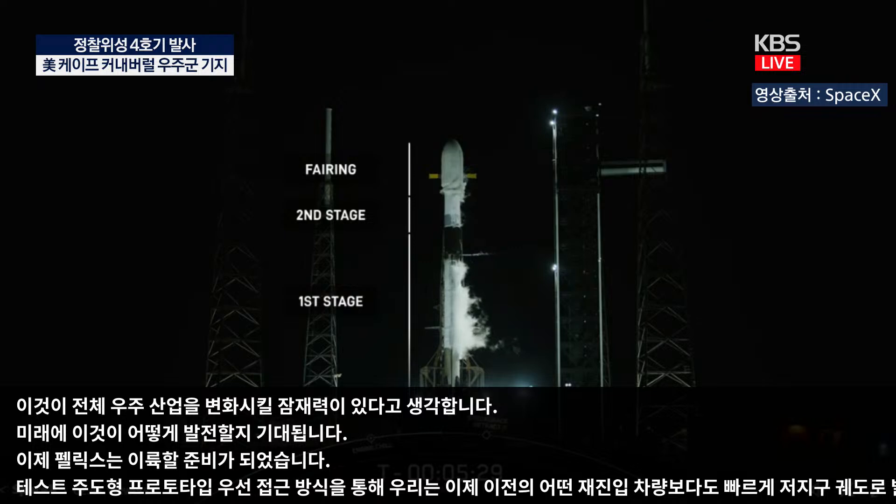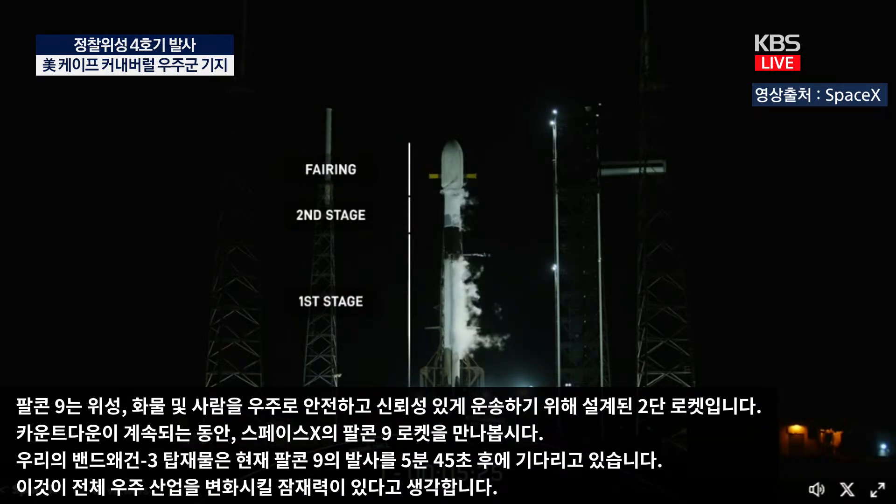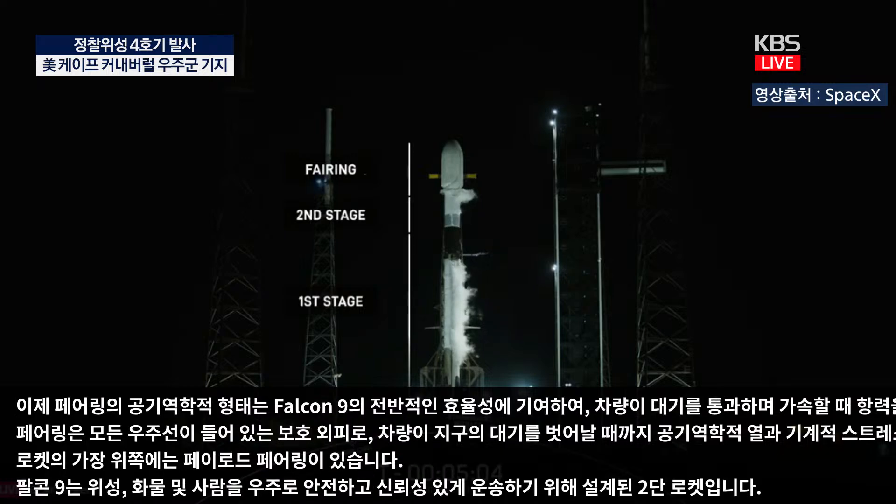Located at the very top of the rocket is the payload fairing. The fairing is a protective shell that houses all of the spacecraft, shielding them from aerodynamic heating and mechanical stress until the vehicle is outside of the Earth's atmosphere. The aerodynamic shape of the fairing also contributes to Falcon 9's overall efficiency, helping to reduce drag while the vehicle accelerates through the atmosphere. Once in space, the two fairing halves separate to expose the payloads to the vacuum of space.